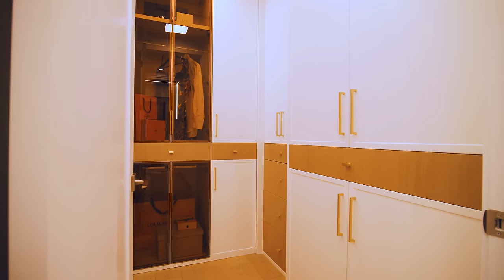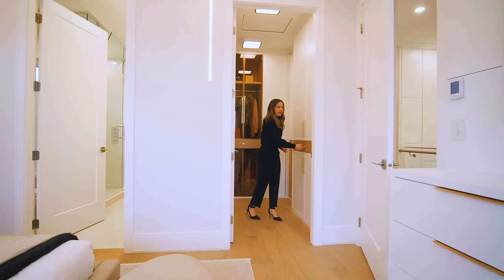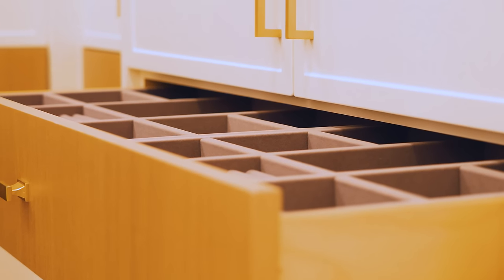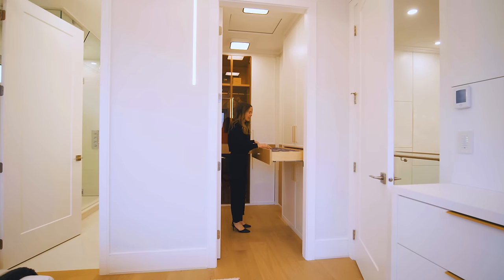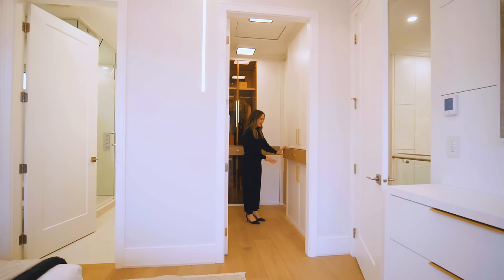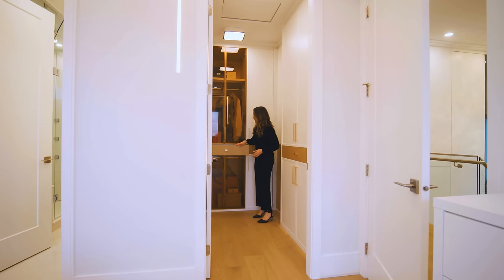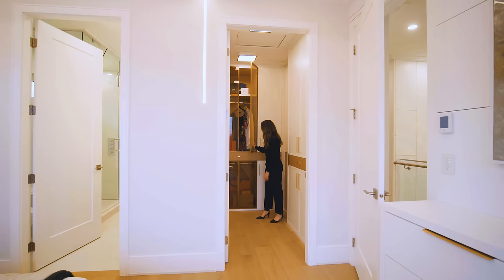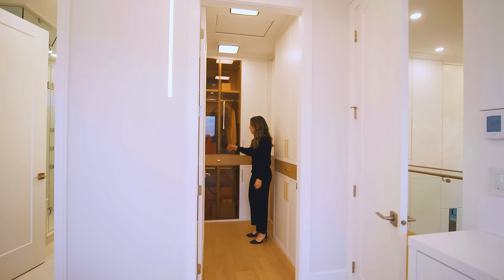Over here we have the walk-in closet with white cabinets and a light wood tone for a two-tone look. There's a jewelry drawer — a minor detail that doesn't cost a lot but is amazing to have — perfect for sunglasses or watches for him, and necklaces, rings, and bracelets for her, with another one on the other side. We also have bronze-tinted door fronts, which are very elegant and elevate the room, plus a full-length mirror and ample hanging and storage space.